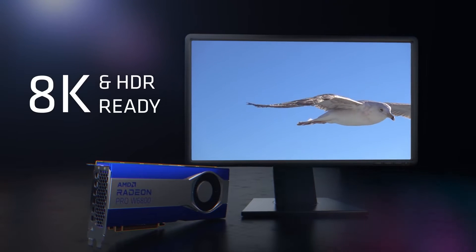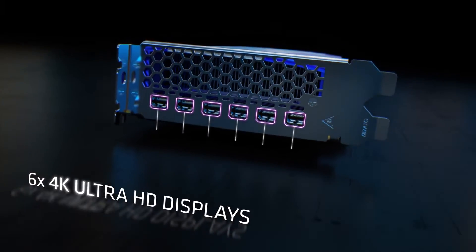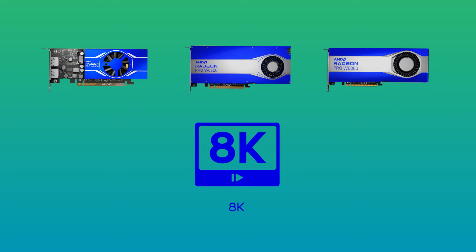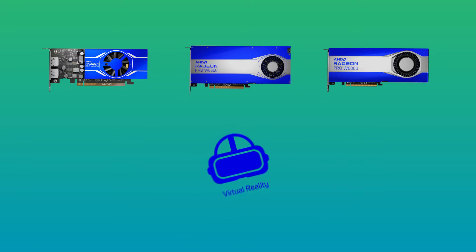Support for 8K video projects and up to 6 4K HDR displays is enabled via AMD Infinity Cache technology. This high-frequency L3 caching approach allows data that's likely to be needed and reused to be temporarily held in high-speed GPU memory.